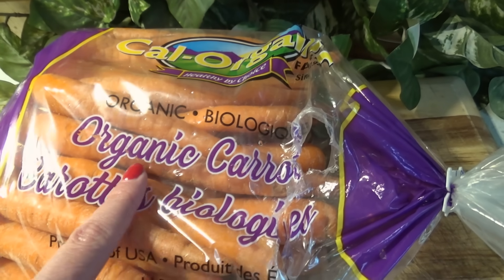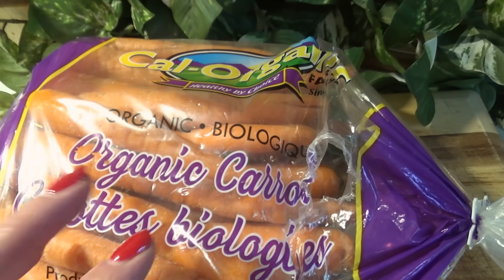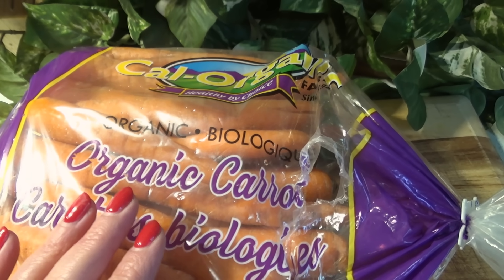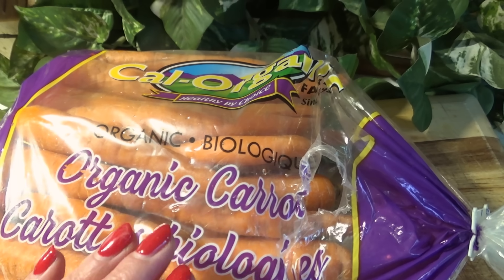If you can, try to buy organic carrots, just because carrots can absorb some of the pesticides from the soil. And if you can't buy organic, that's totally fine — just make sure you wash them really well and peel them.